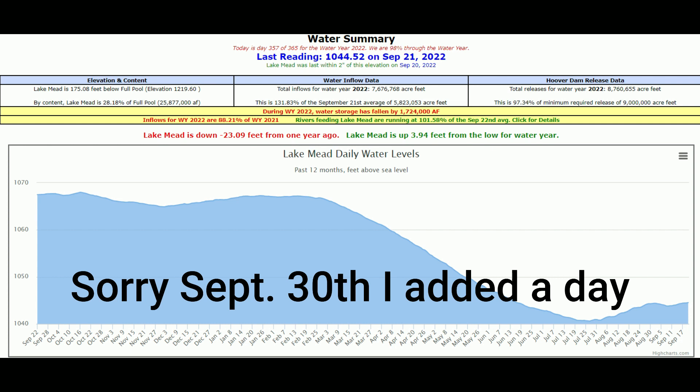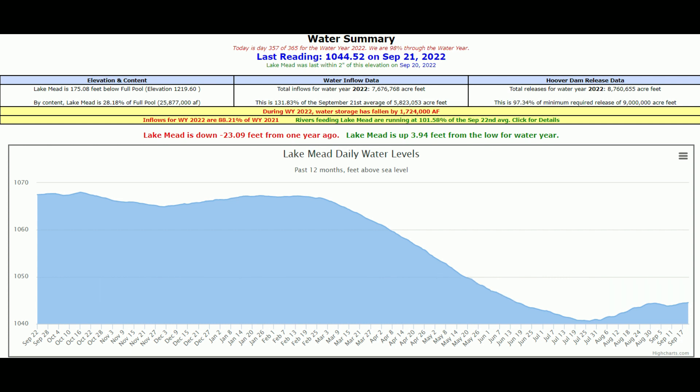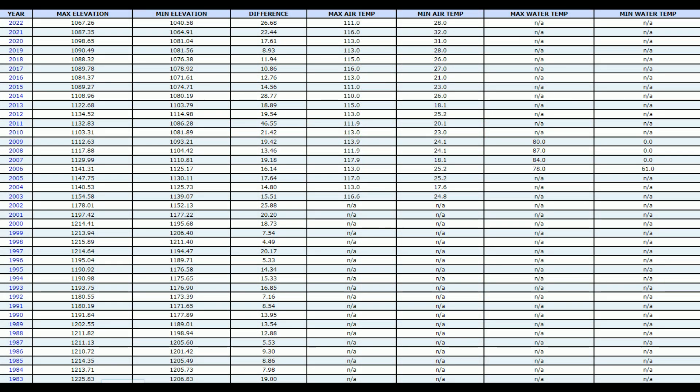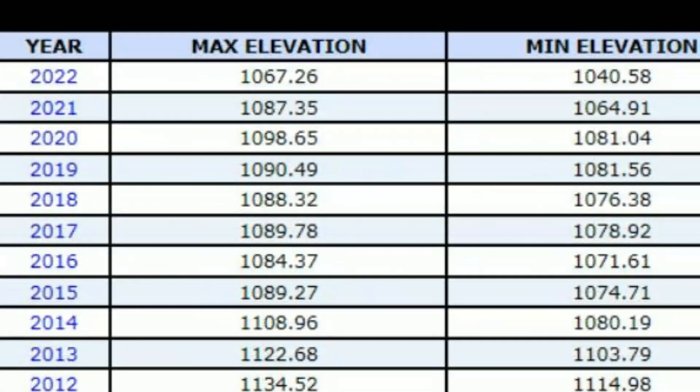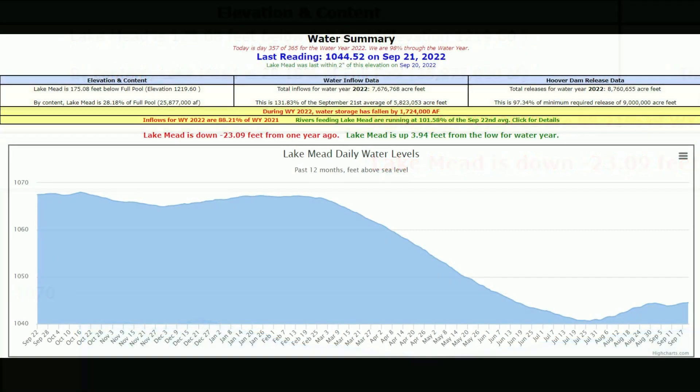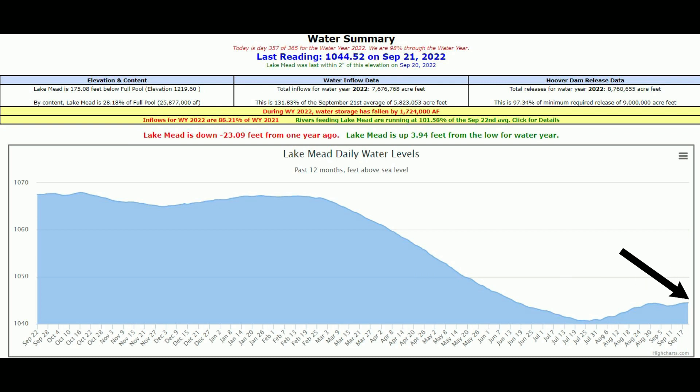The water year ends September 31st and the new water year starts October 1st. This other graph on the Lake Mead water summary shows every year how much water levels were at start and finish. You can see the year 2022 started at 1067 feet and we're currently right now at 1044.52 feet.